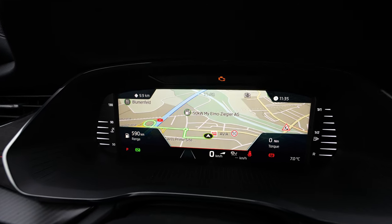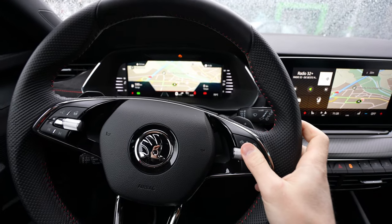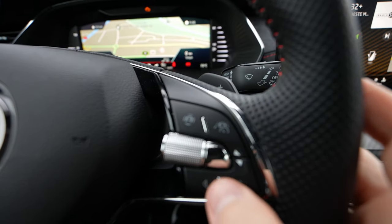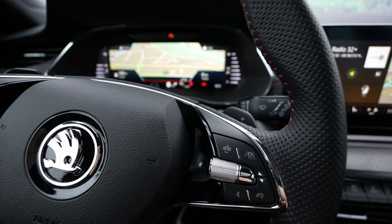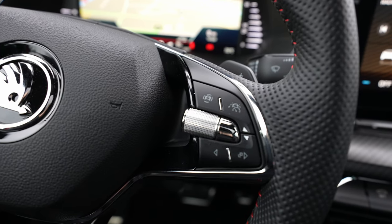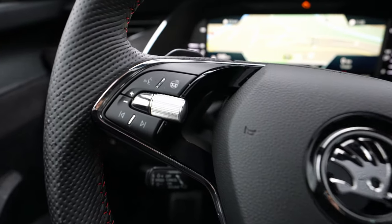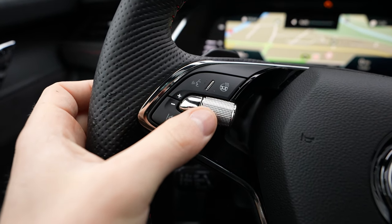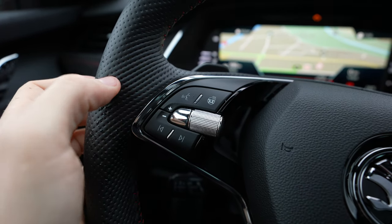On this Octavia we have controllers right here on the steering wheel, so you have buttons that you can use to control different functions on the cockpit. Skoda really changed the design of those buttons and they look really good these days. On the other side you have controllers where you can control the music, adjust the volume, and change different radio functions.